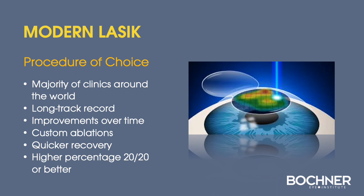Modern LASIK continues to be the treatment of choice at the majority of refractive surgery clinics around the world, with its long track record, continuous improvements over time, the ability to perform customized ablations such as topography-guided treatment, quick vision recovery, and a high percentage of 20/20 or better outcomes. SMILE will improve with time, and when it approaches LASIK results, we would consider offering this technology. Thank you very much.